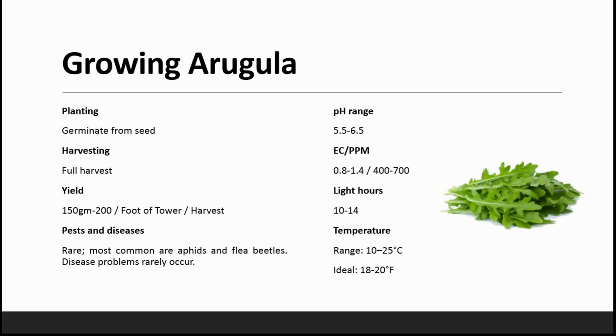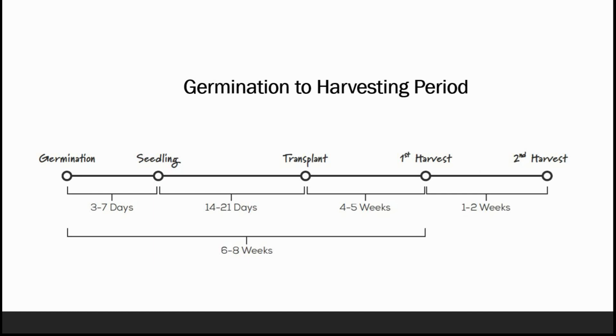Arugula is germinated from seeds and harvesting is done by complete cutoff of the plant. The yield is approximately 150 to 200 grams. The most common pests are aphids and flea beetles — disease problems rarely occur. pH ranges from 5.5 to 6.5, EC is 0.8 to 1.4, PPM is 400 to 700, light hours are 10 to 14 hours, temperature ranges from 10 to 25 degrees Celsius with an ideal of 18 to 20 degrees. Germination to seedling takes 3 to 7 days, seedling to transplant takes 14 to 21 days, and first harvest is 4 to 5 weeks after transplanting — totaling 6 to 8 weeks. Every one to two weeks after that you can take another harvest.